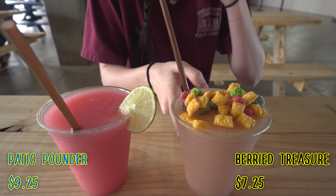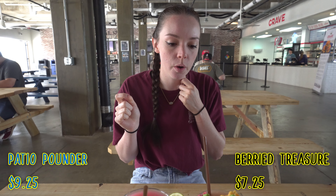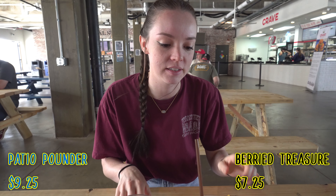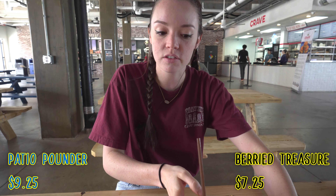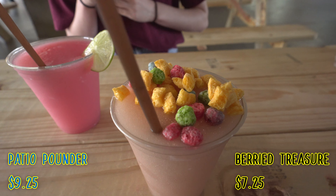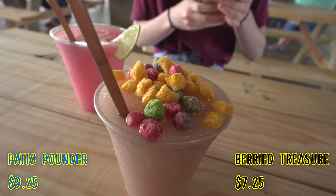I'm gonna try the Berry one first. Oh my goodness, that's like the perfect summer drink, because I think this one was vodka and lemon. It's strong but not overbearing — that's like a perfect summer drink. Look at that. I love Captain Crunch. Yum.